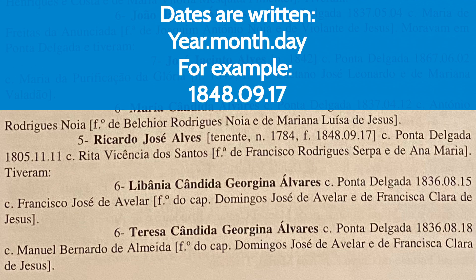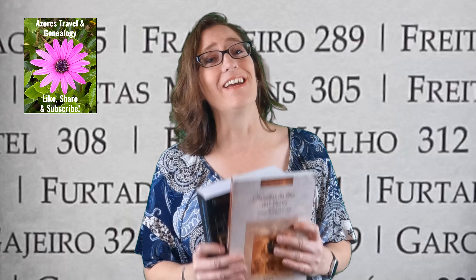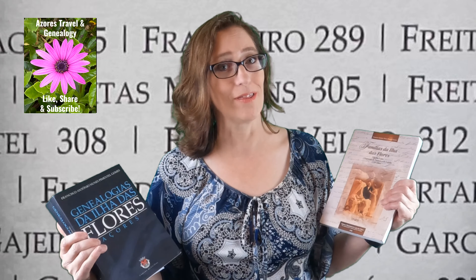The dates written in these books have year, then month, then day, with periods in between. So you want to make sure you read the right date so that you record it correctly. I hope this video will help you better understand, and more importantly, share this video with somebody who might be having a hard time reading what these say.